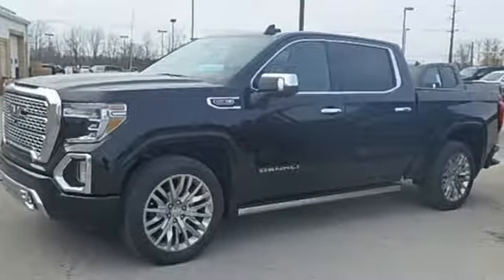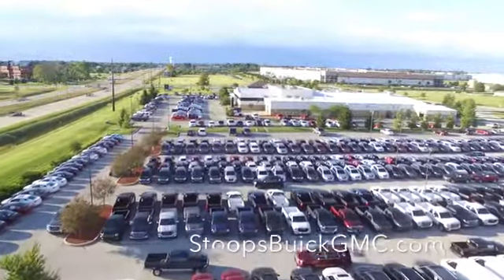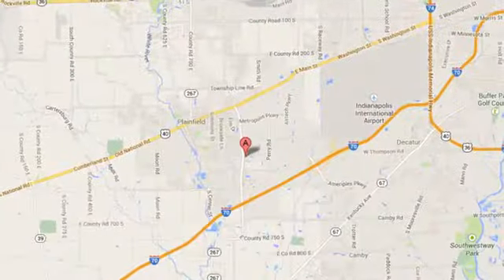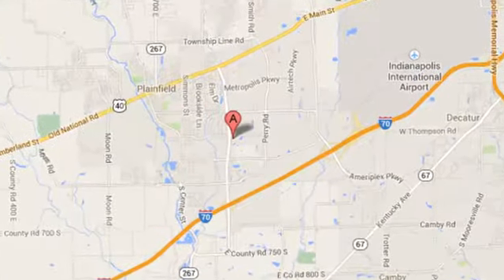Stop in for a test drive and make it yours today. Welcome to Stoops Buick GMC. We're simply awesome. Conveniently located at 1251 Quaker Boulevard in Plainfield, Indiana.